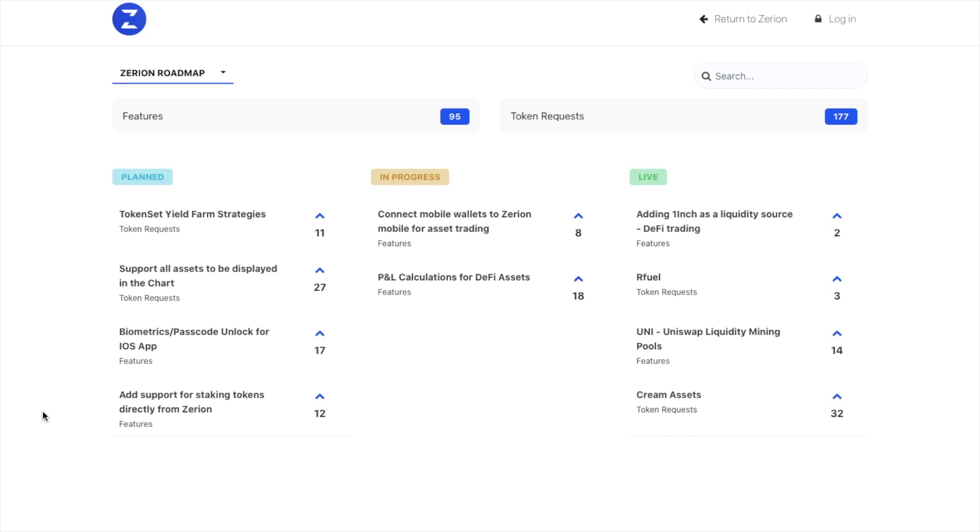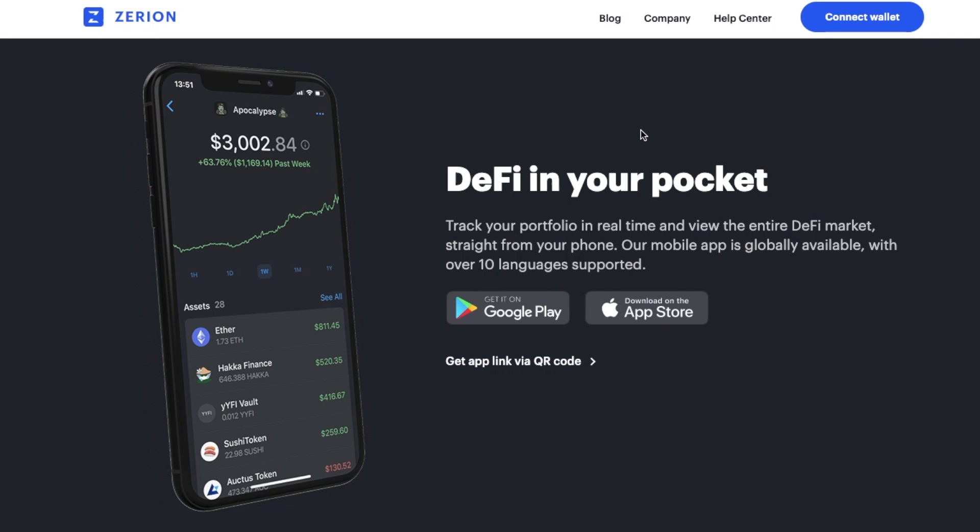Zerion is adding new features for DeFi power users, such as staking NXM or Nexus Mutual, or accessing vested BZRX tokens on BZX. Users can request new features and view the Zerion roadmap from right inside the platform. This is also available on a mobile app, so you can track your portfolio in real time with your Android device or iPhone.